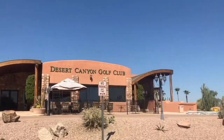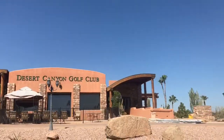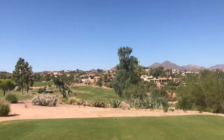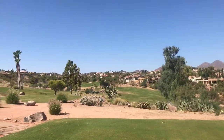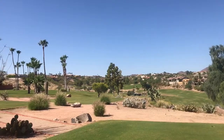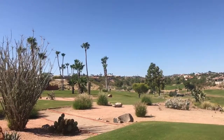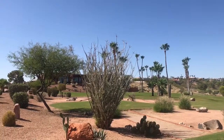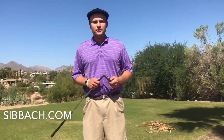Located just off of Indian Wells Drive in Fountain Hills, Arizona, Desert Canyon Golf Club is a public golf course. It has 18 challenging holes playing to a par 71, just over 6,500 yards from the back tees. Desert Canyon is a true desert mountain layout that features scenery equal to that of the finest golf courses in the area east of Scottsdale.